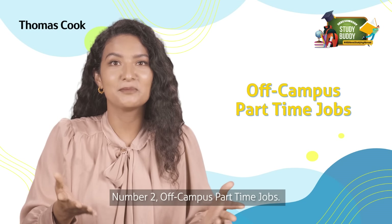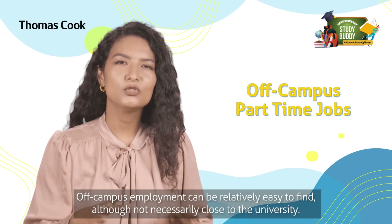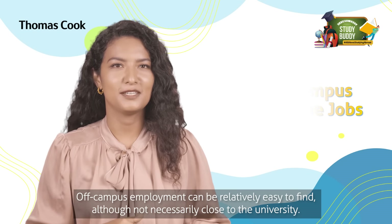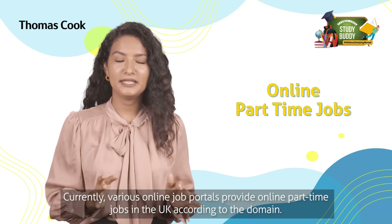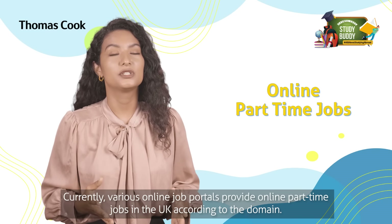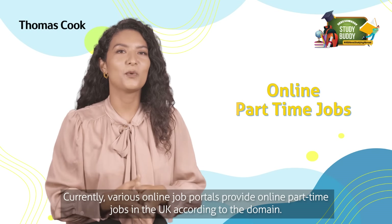Number two: off-campus part-time jobs. Off-campus employment can be relatively easy to find, although not necessarily close to the university. Number three: online part-time jobs. Various online job portals provide online part-time jobs in the UK according to the domain.